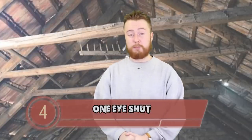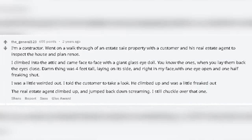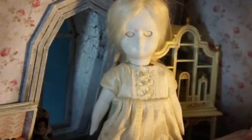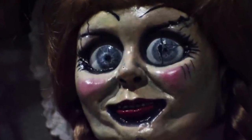Next up at number 4 we have One Eyeshut. This one comes from TheGeneral123. They said: 'I'm a contractor. Went on a walkthrough of an estate sale property with a customer and his real estate agent to inspect the house and plan renovations. I climbed into the attic and came face to face with a giant glass-eyed doll — you know the ones, when you lay them back the eyes close. The damn thing was 4 feet tall, laying on its side and right in my face, with one eye open and one half shut. I told the customer to take a look. He climbed up and was a little freaked out. The real estate agent climbed up and jumped back down screaming.' A 4-foot doll is massive. Both eyes shut is fine, both eyes open is scary, but one of each — that's pretty terrifying. Don't wink at me, big creepy doll.